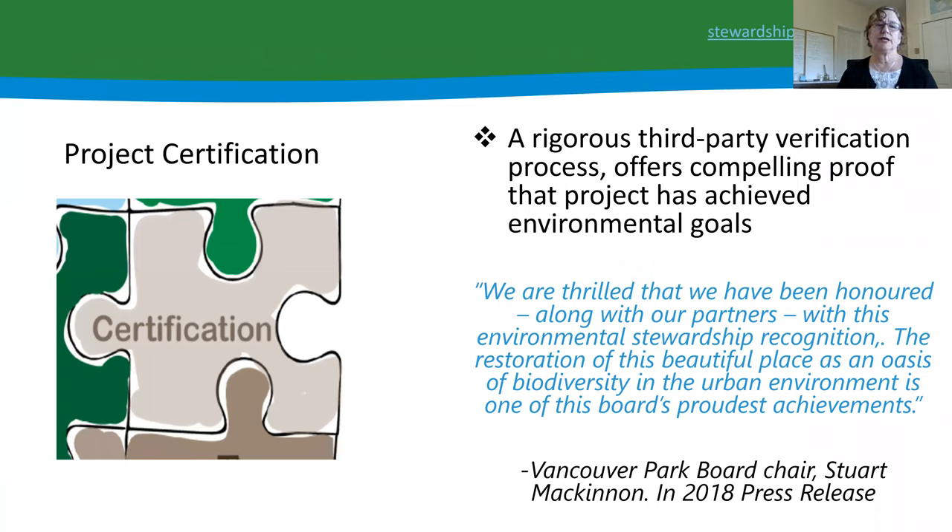Another aspect of Green Shores is the certification process for projects in British Columbia. Having a project go through the whole process offers compelling proof that a project has met its environmental goals. The City of Vancouver, for example, spoke of being honored to achieve this environmental stewardship recognition. For larger scale projects especially, it is a way to verify that a project has truly met environmental goals and demonstrates leadership.